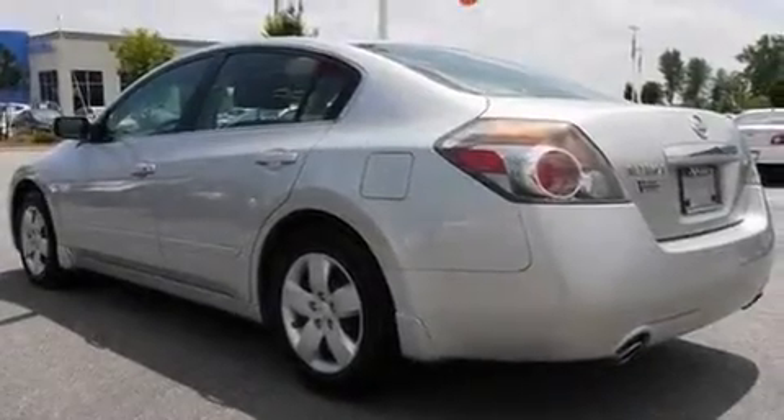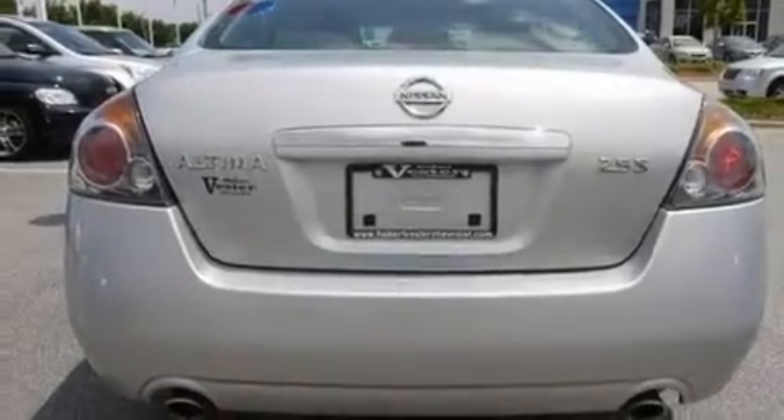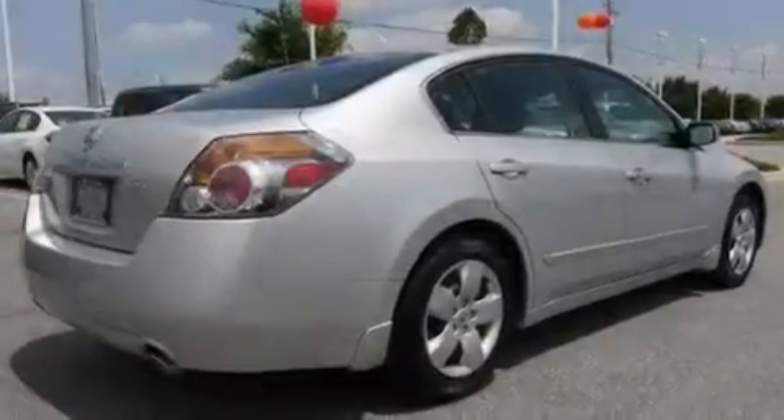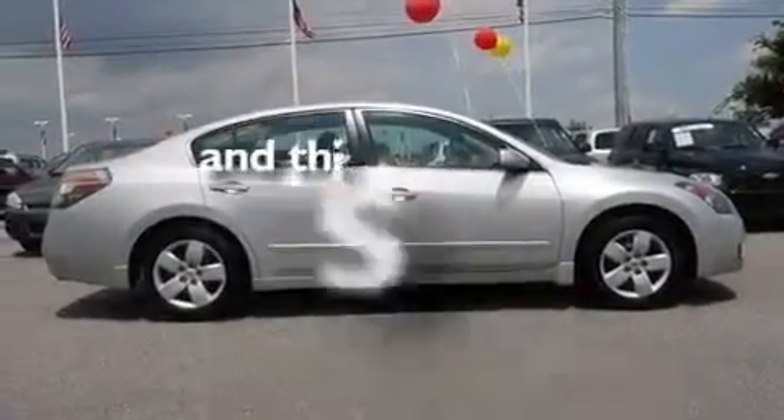Its top features include a split-folding rear seat, cruise control, a rear window defroster, a CD player, a multi-link rear suspension, a security system, a passenger side vanity mirror, rear impact crumple zones, a push-button ignition, and this vehicle has fewer than 62,000 miles on the odometer.